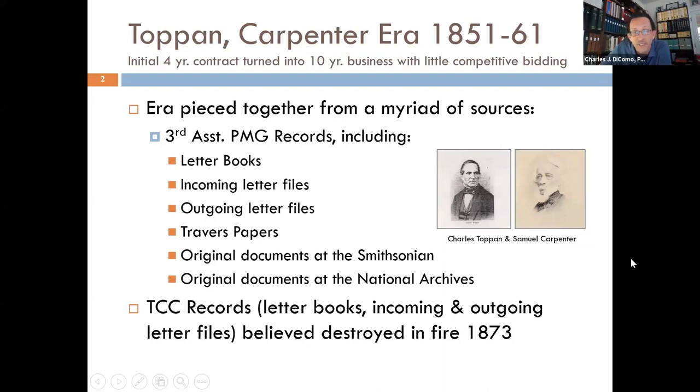We also have original documents at the Smithsonian and the National Archives. A lot of this information from this period went lost for many years because the Topan Carpenter Company records — their letter books, incoming and outgoing letter files — were believed to be destroyed in a fire in 1873. Some documents were found here, some overseas. I've put pictures of Topan and Carpenter on the slide. We'll talk a little about these two men.